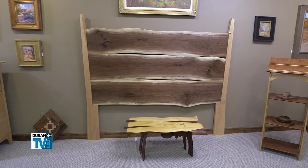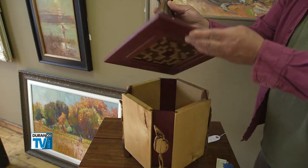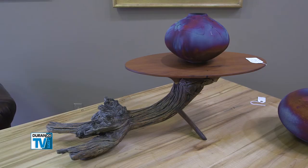Steve joins all of these beautiful pieces of wood together without driving a single nail. And he makes much more than furniture — unusual things like this glowing lamp, and beautiful things that hold other beautiful things.